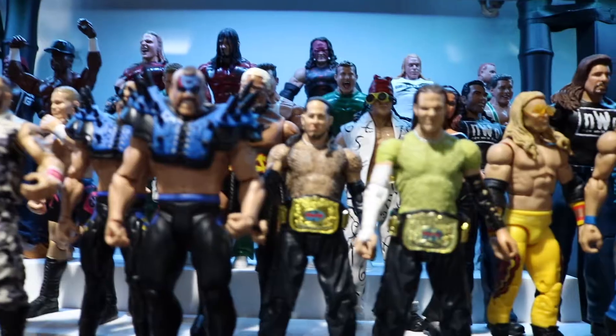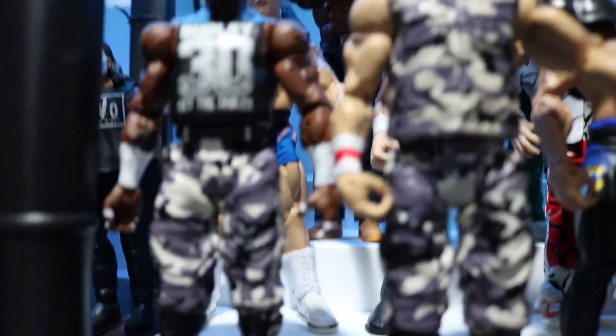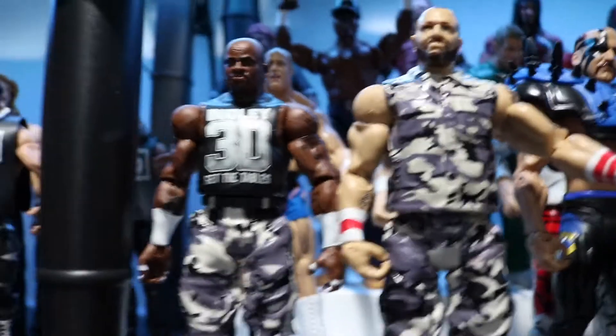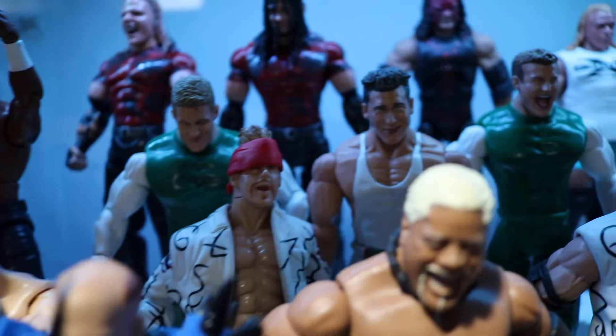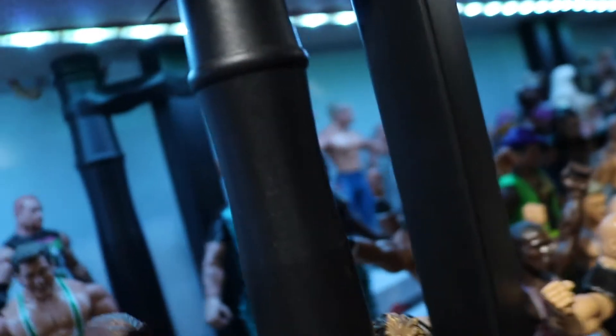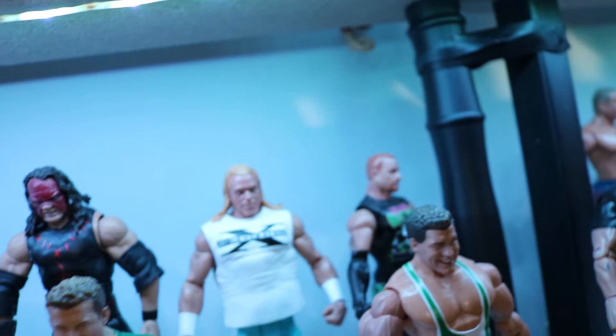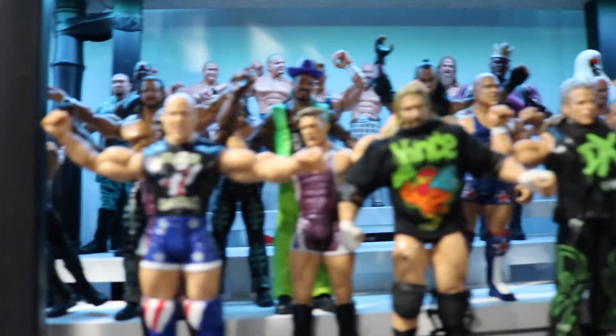Moving on to the next section - here we have late 90s tag teams: Edge and Christian, the Hardy Boys, Lita back there, LOD, the Dudley Boys for the tables, Crash Holly and Hardcore Holly, Grandmaster Sexay, Scotty 2 Hotty and Rikishi back there - Too Cool - then the New World Order with Scott Hall and Kevin Nash, the Spirit Squad - missing one probably - the New Age Outlaws, the Brothers of Destruction, the Hardy Boys, and Cryme Tyme.